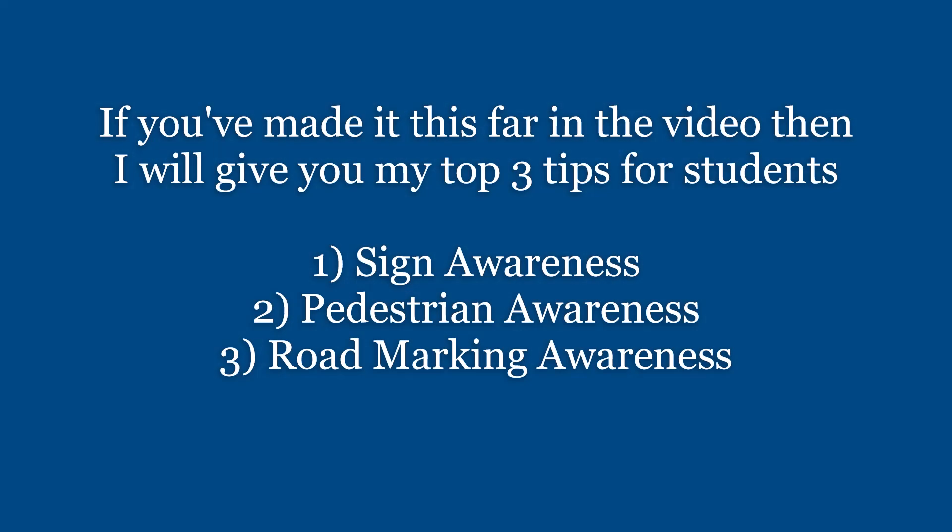If you've made it this far in the video, I'll give you my top 3 tips for students: sign awareness, pedestrian awareness, and road marking awareness. If people come back and they fail, it's usually because they're lacking in one of these 3 topics. So make sure you're proficient in that.